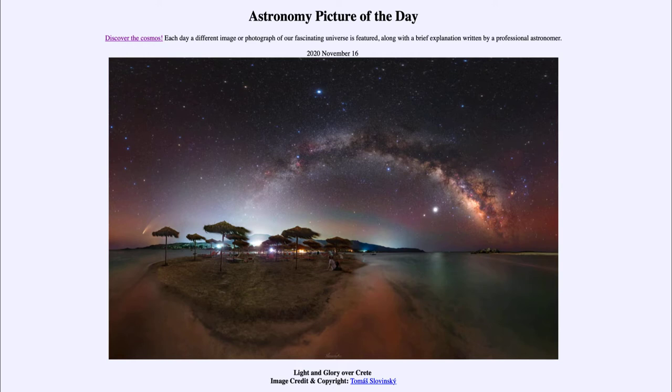Today's picture is titled 'Light and Glory over Crete.' Looking off into the water and the land in the foreground, up in the sky we see a number of different things that you may be able to identify. We're going to annotate some of them to identify the more prominent objects.